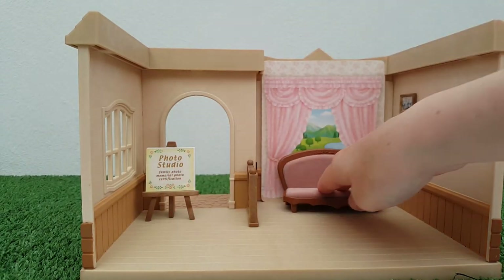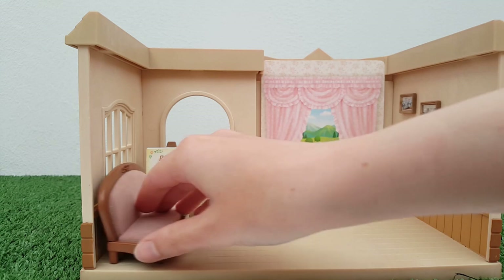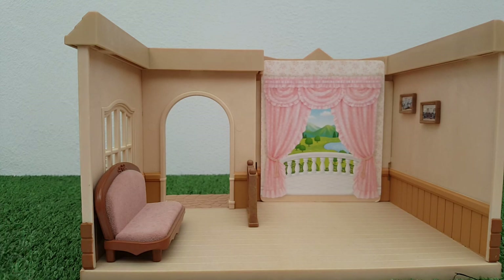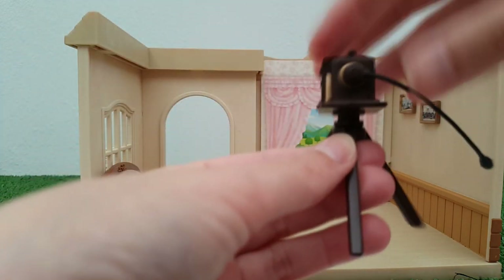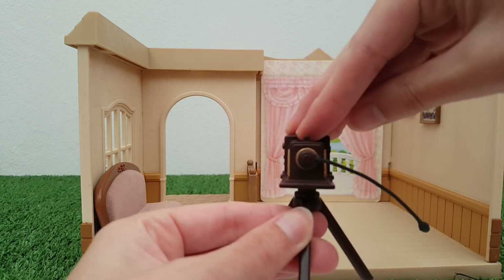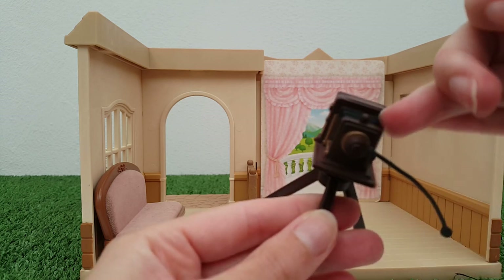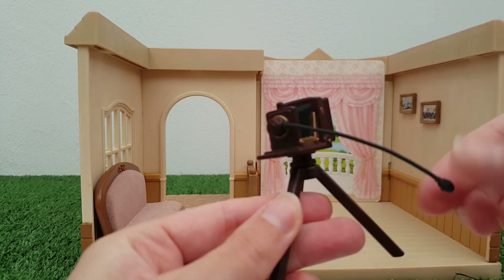You could have the sofa as a waiting area, or bring it into the foreground as part of the backdrop for pictures — it looks quite nice with the curtains. I think I'm going to put it as a waiting area for now. Then there's the camera itself, which comes in two parts: the stand and the camera, which just pops on. It's a little loose from age and play, so I might pop some white tack in there to hold it together.